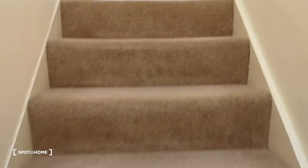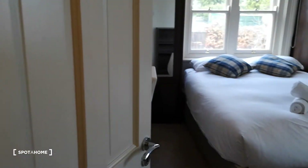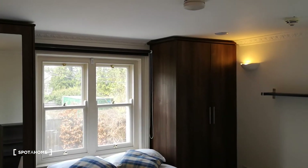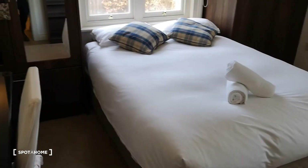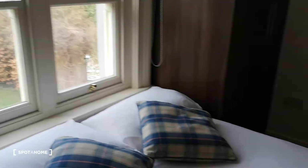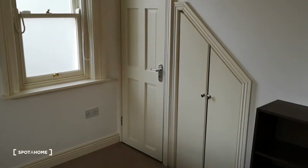Let's go upstairs and have a look at the bedrooms. This floor is bedroom number two — gorgeous, with a big comfortable bed, a desk, and lots of storage. Everything you'd need, and more storage behind there as well.